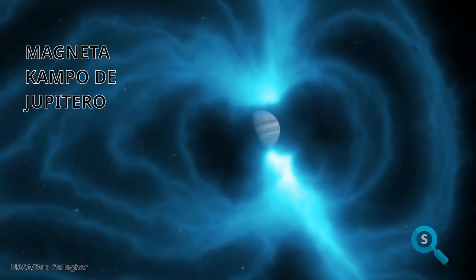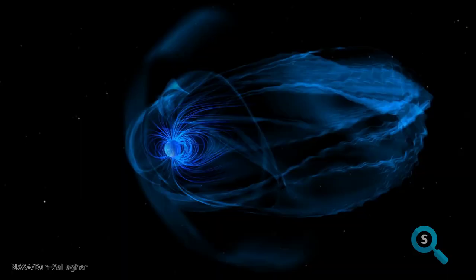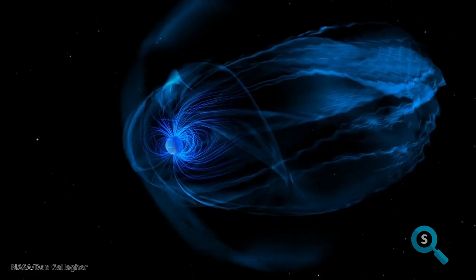The only moon that has its own magnetic field is Ganymede. It functions as another magnet, with one of the largest magnetic fields, because you can specifically see the particles as well as the waves, and that it is a hazard.